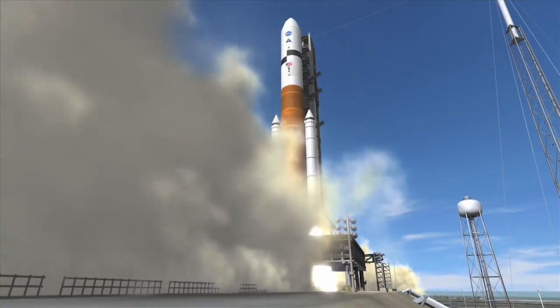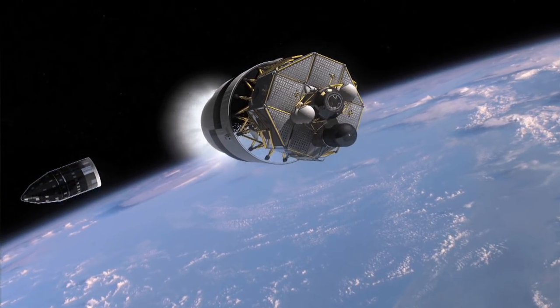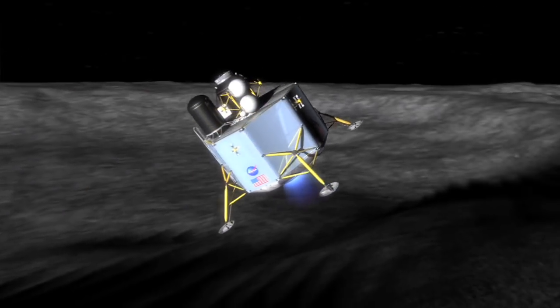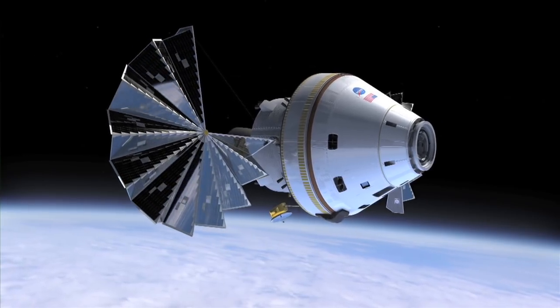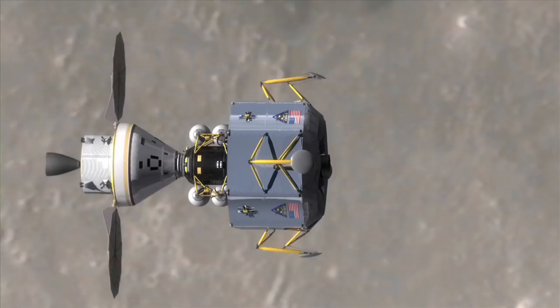It's made up of three main parts. You have the Ares rocket, which is what will launch the crew and cargo into space. The Lunar Lander, which is responsible for transporting crew members to and from the Moon's surface. And lastly, the Orion, which will house the crew as they travel from Earth, through space and to the Moon.